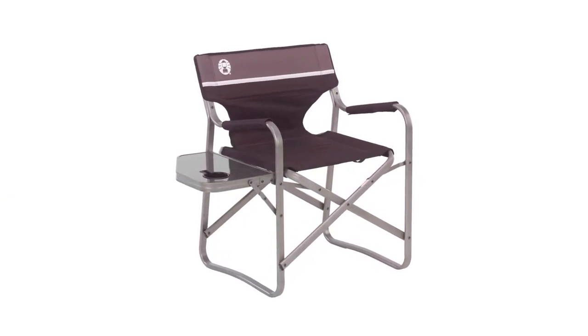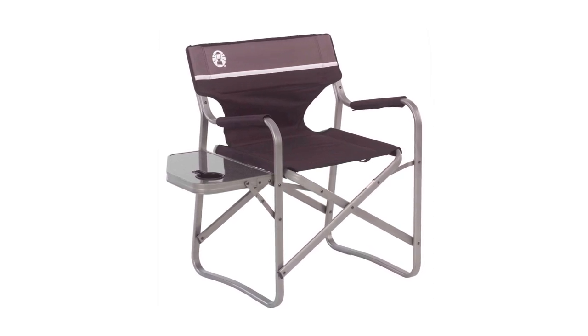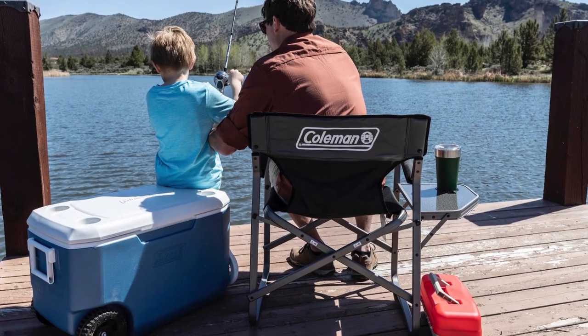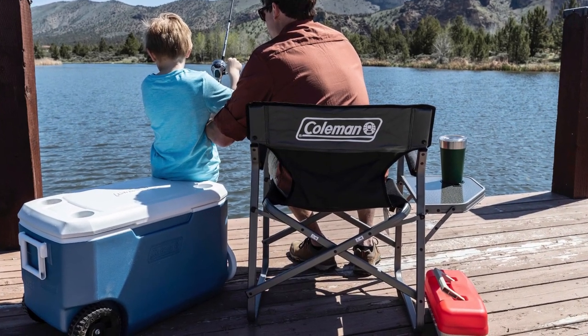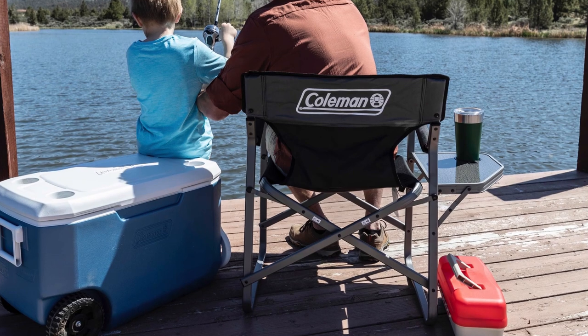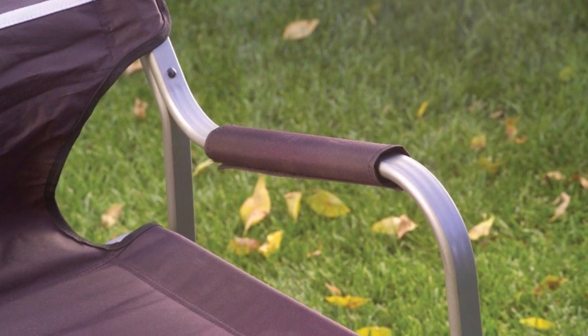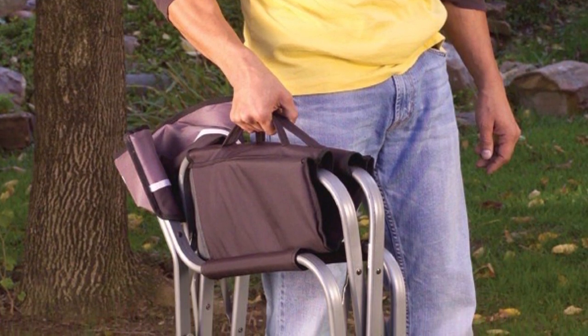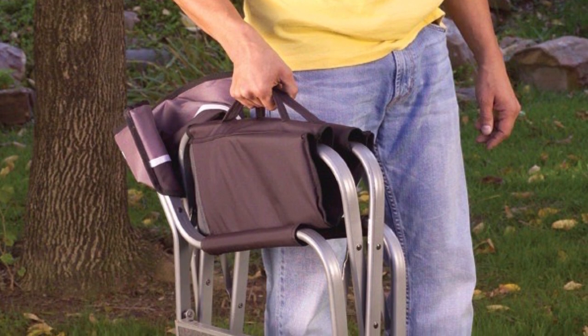The Coleman Deck Chair has an attached collapsible side table with a built-in cup holder, which gives you a convenient space to place food, beverage, and other personal things. The side table also makes outdoor meals easy and you can flip it down and out of the way when finished eating. The padded armrests provide long-lasting comfort while you're relaxing. It also features a roomy 20.5-inch seat and a comfortable 17-inch sitting height. The Coleman Outpost Elite Deck Chair comes with built-in carry straps for easy transport and a compact design — just fold it flat and put it in the back of your car or garage.